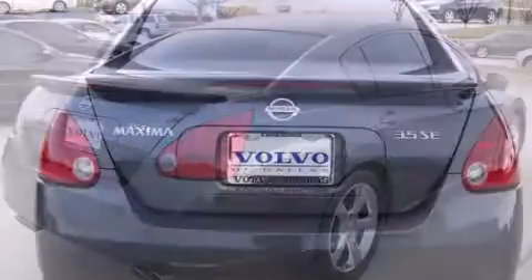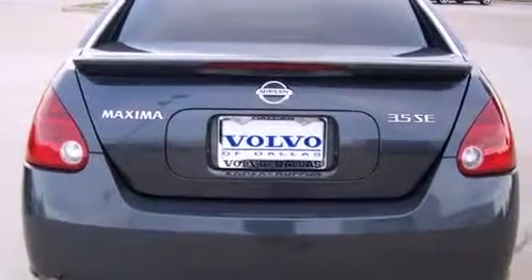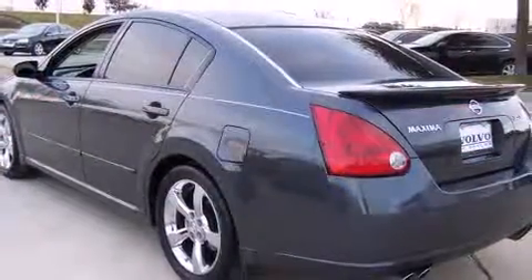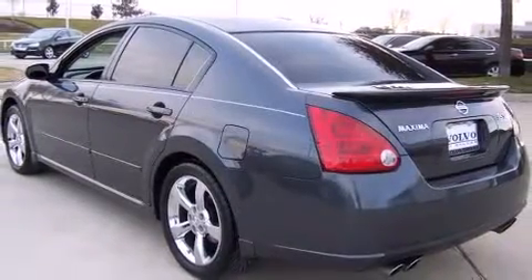A wealth of standard features mean that you no longer have to sacrifice, such as remote keyless entry, front and rear reading lights, front and rear cupholders, and a split-folding rear seat.